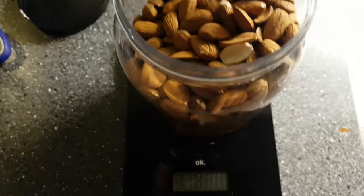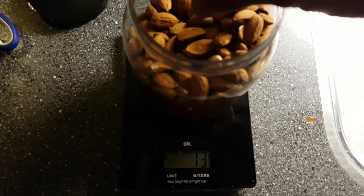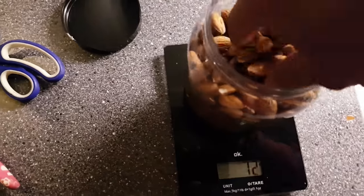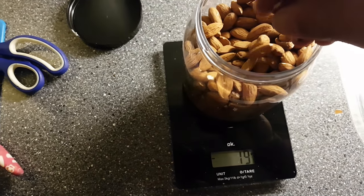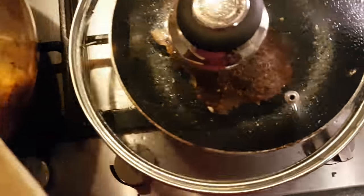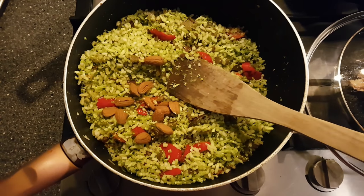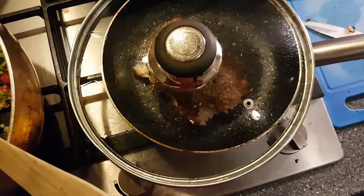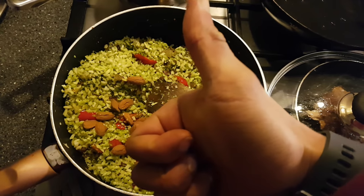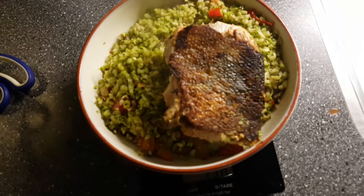Weighing out 15 grams of almonds and putting them right in — mixing this up, adding the beautiful salmon, and we've got a complete meal with low carbs, medium fats, and healthy proteins. That is what it's all about, and of course it will be delicious. Look at this guys — doesn't this look good?